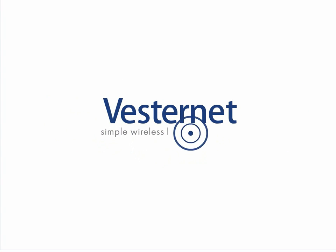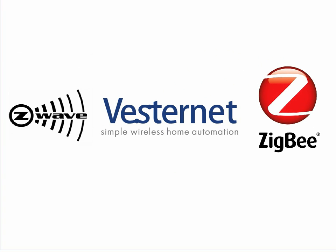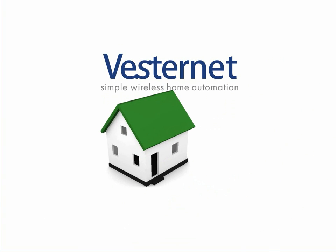VestaNet, simple wireless home automation. Our products utilize Z-Wave and Zigbee technologies to transform your home into a smart home.